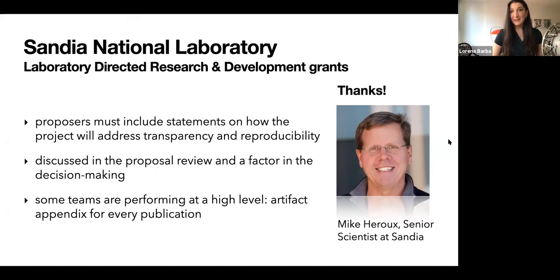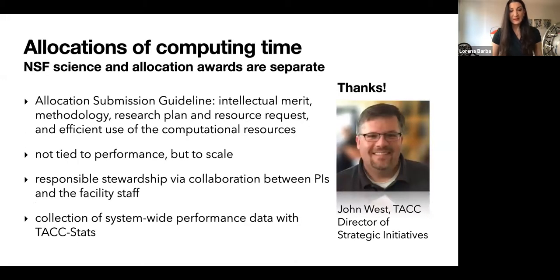Already some teams at Sandia are performing at a high level — for example, producing artifact appendices for every publication they submit, regardless of conference or journal requirements. Allocation systems for computing time in the U.S. are separate from the science grant, so you apply separately for computing time. John West from the Texas Advanced Computing Center and I were discussing how cyberinfrastructure providers might play a role in growing adoption of reproducibility practices.